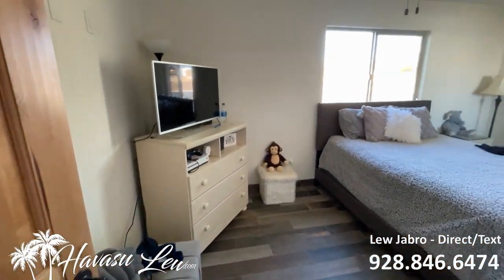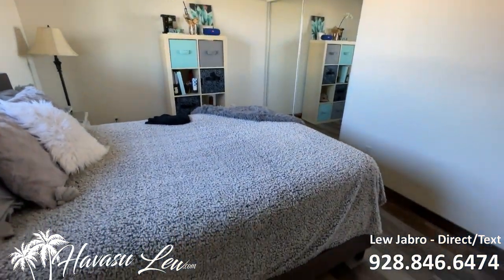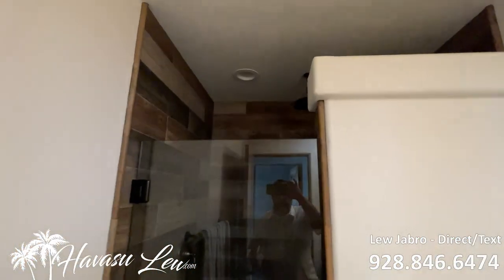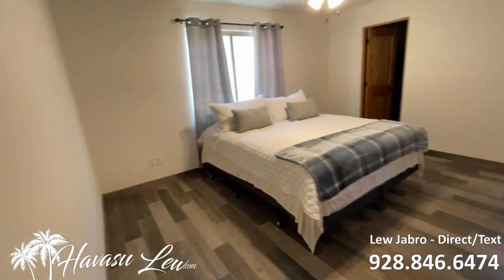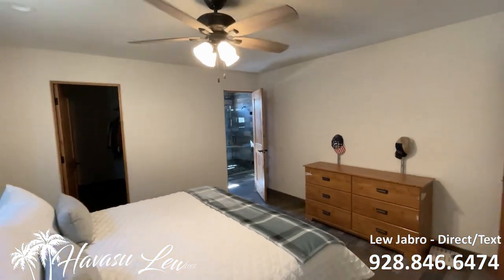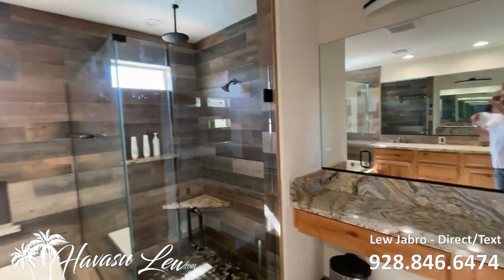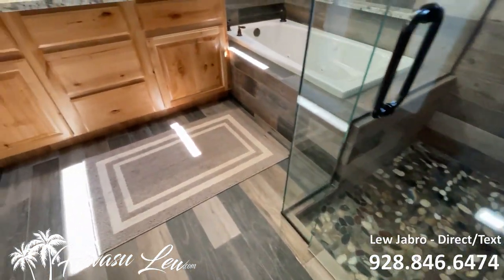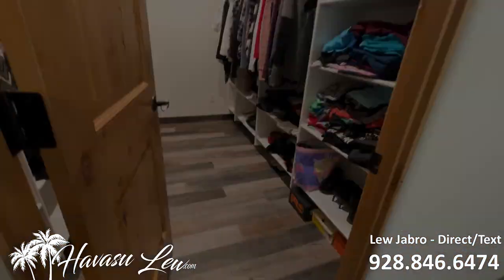You've got a guest bedroom at the front of the house — it's a nice size with LED can lights. You also have a little guest bathroom with a walk-in shower. Then there's another guest bedroom — a junior master suite with its own bathroom. Nice little master bath with a rain head shower, LED can lights, real nice stonework in the shower, and a jetted tub that doesn't look like it's ever been used. That's a nice walk-in closet too.